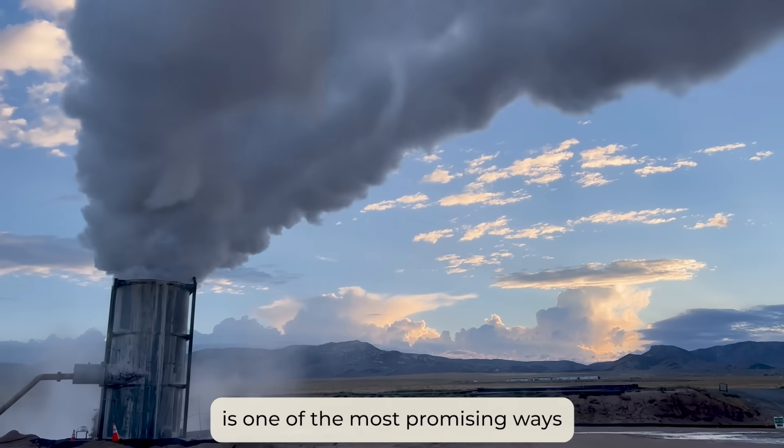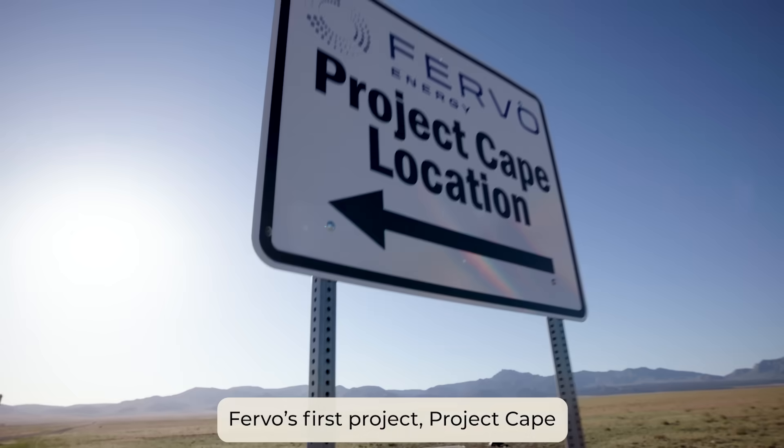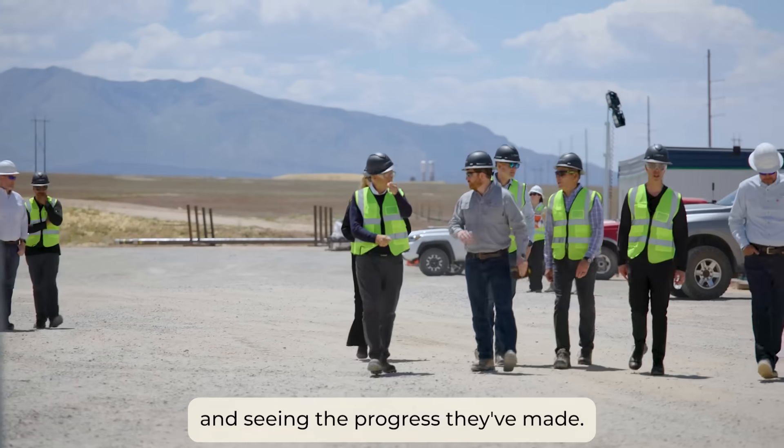Geothermal is one of the most promising ways to get there. I'm here in Utah at Fervo's first project, Project Cape, and seeing the progress they've made.